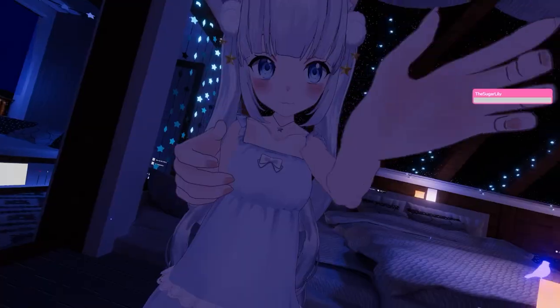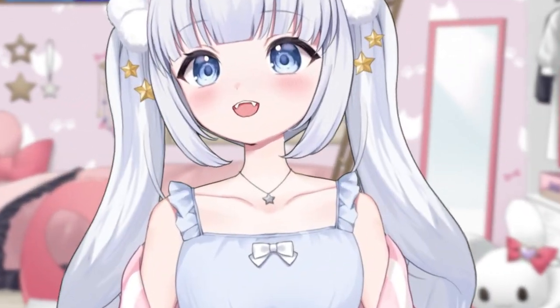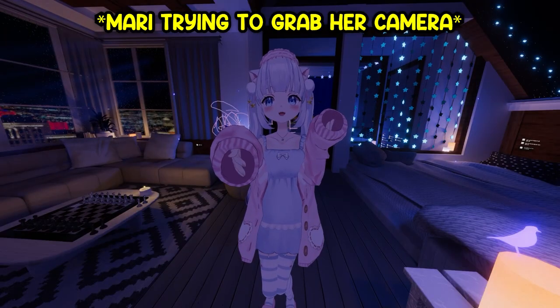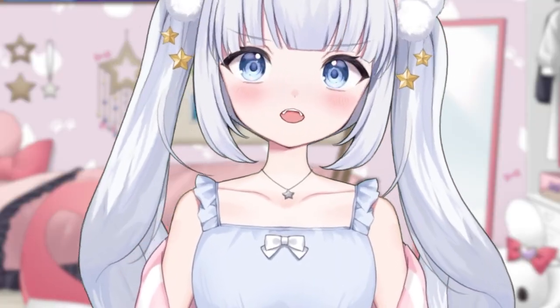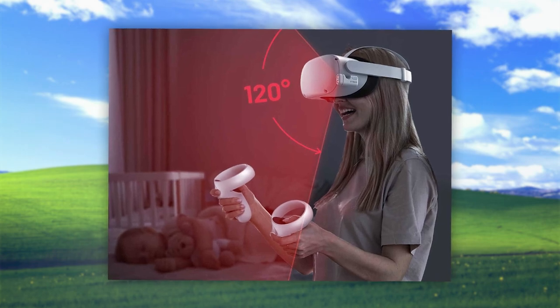Honestly, all I've ever wanted to do is smack my chat around when they're being sussy. Do you know how hard it was for me to grab my camera in VRChat because my headset couldn't figure out where my trackers were? I found out after my 3D debut that you're not supposed to play VR in the dark because the headset needs the lights to figure out where your controllers are.